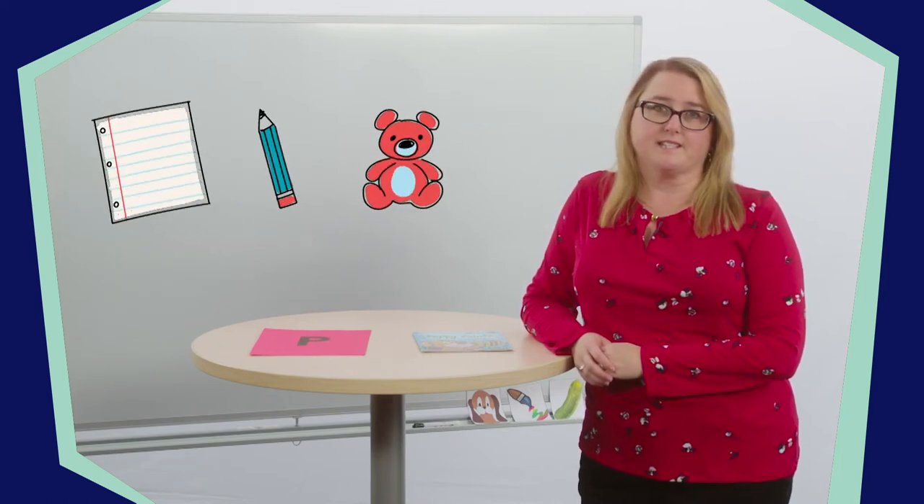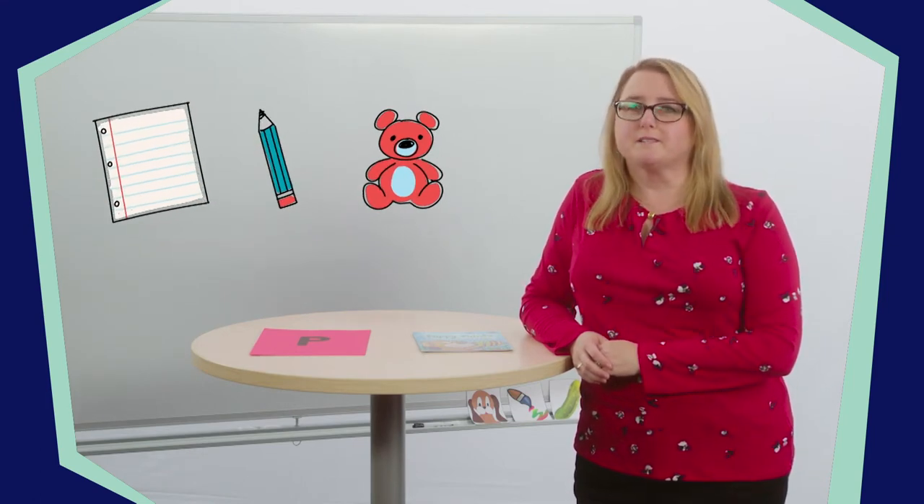You will need a piece of paper, a pencil, and a stuffed animal for today's lesson. Ask a trusted adult to help you find these items. While you're getting your supplies, I'm going to grab mine as well. I'll be right back.